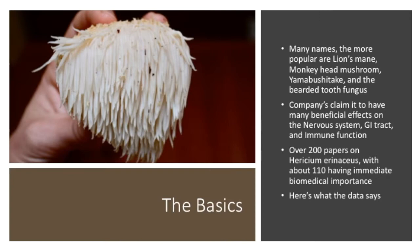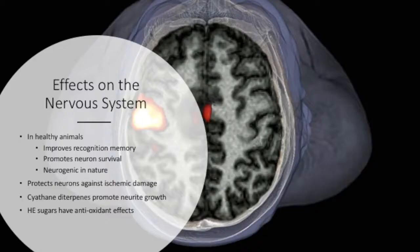Overall, there are almost 200 papers on HE, and within the last 10 years, about 150. When you remove the papers not immediately relating to the biomedical importance of HE, we get about 110 papers. After looking through this data, here's what I found.